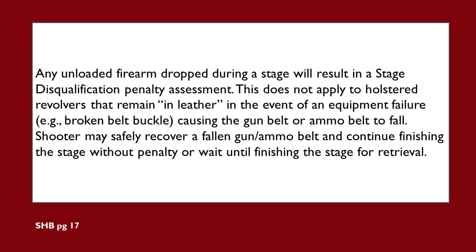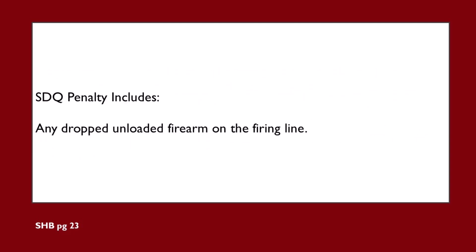Any unloaded firearm dropped during a stage will result in a stage disqualification penalty assessment. This does not apply to holstered revolvers that remain in leather in the event of an equipment failure — for example, a broken belt buckle causing the gun belt or ammo belt to fall. The shooter may safely recover a fallen gun or ammo belt and continue finishing the stage without penalty, or wait until finishing the stage for retrieval. Stage DQ penalty includes any dropped unloaded firearm on the firing line, as well as long guns that slip, fall, and break the 170.